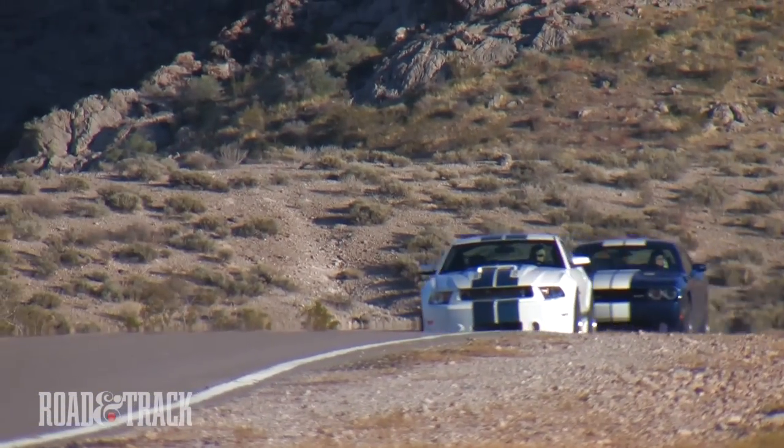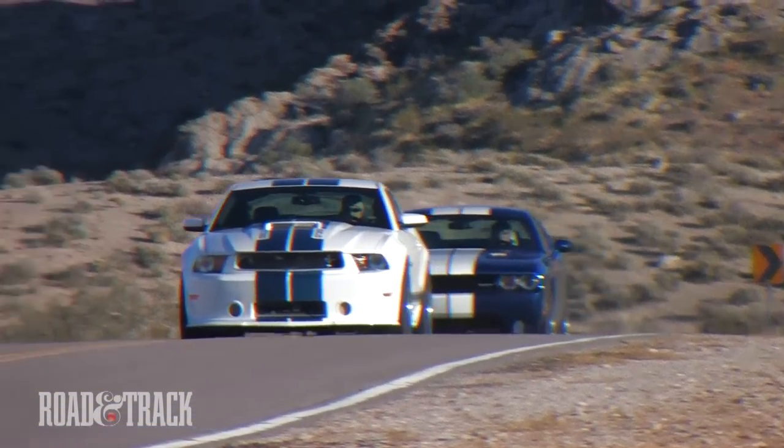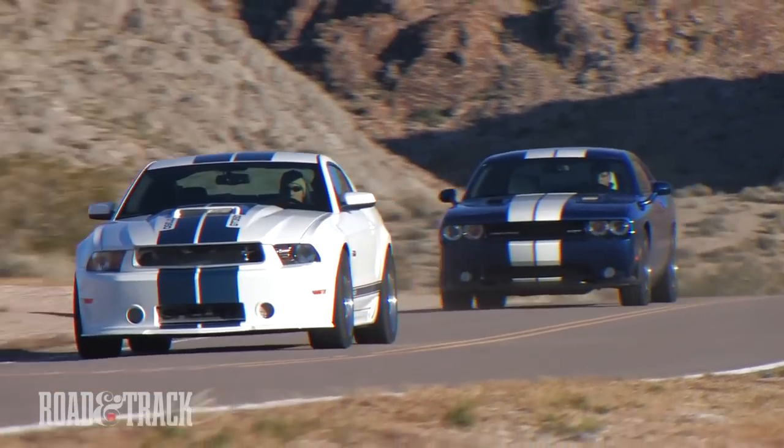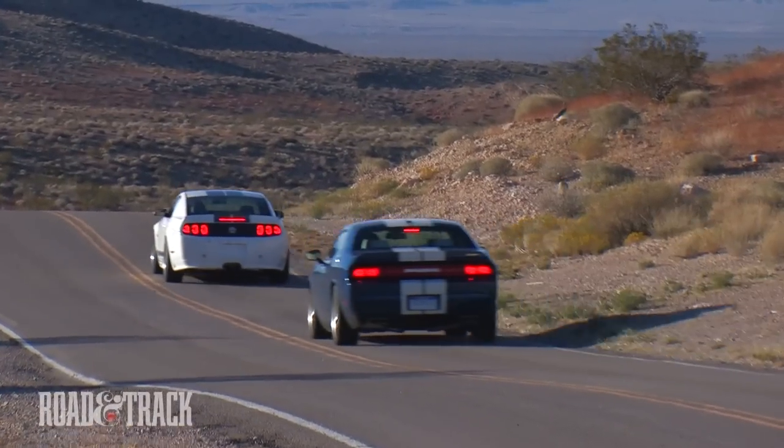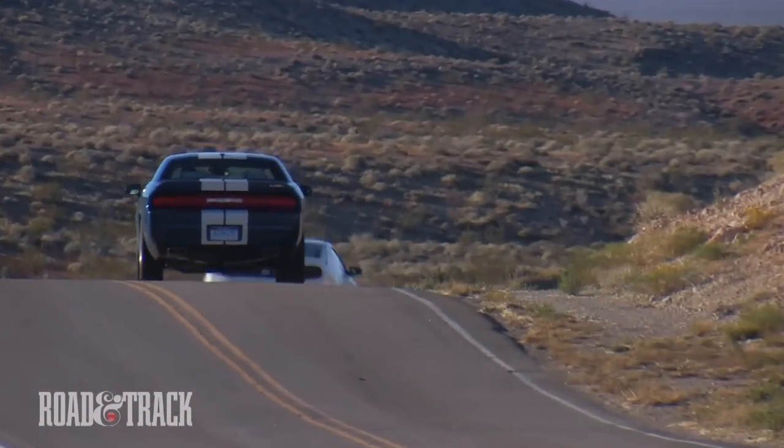At almost half the price, the Challenger makes a lot of sense. But if performance is key, the GT350 is the logical choice. Either way, both of these are fun to burn some rubber in, and far more livable than the past they represent.